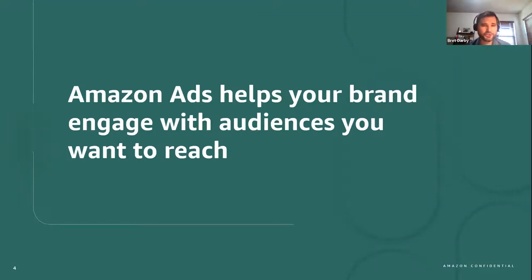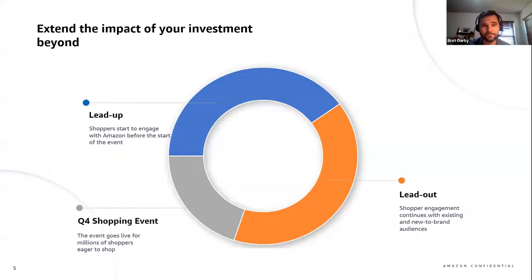In a bit we'll look at which ad combinations can help during different phases of a customer's journey, but first let's look at the timing most brands consider when preparing their holiday ad strategy. To maximize performance during Q4, advertisers should consider a three-phased approach: the lead-up period when shoppers are discovering products they want; the shopping event itself where you convert brand-aware audiences; and the lead-out period where you re-engage audiences who didn't purchase during the event. When you combine all of these efforts, you can make your brand's investment work harder and smarter for you in Q4.